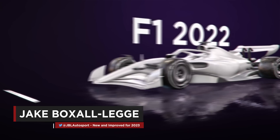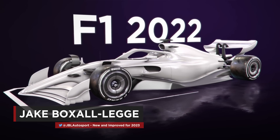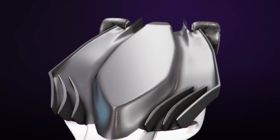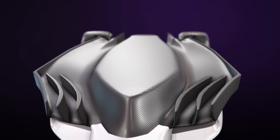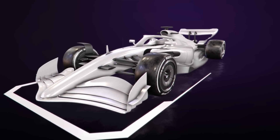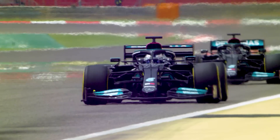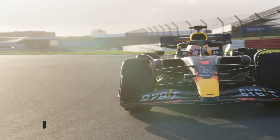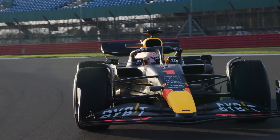2022 represented a year of seismic change for Formula One and its approach to car design. The return of a ground-effect formula and all its trimmings were developed to make the on-track product better for fans, at the expense of restricting overall freedom for the aerodynamicists to explore. After a close-run 2021 season, however, 2022 was largely one-way traffic in the championship stakes, as Red Bull understood the new rules best.